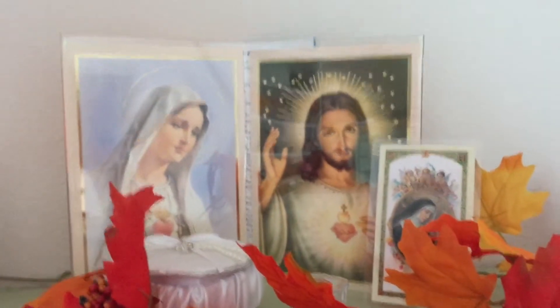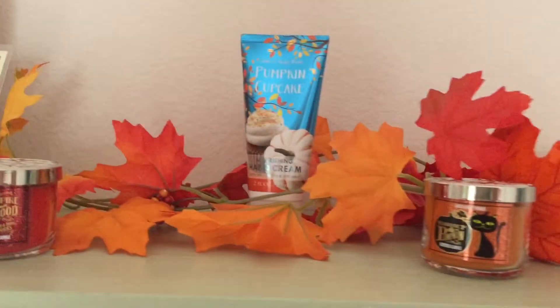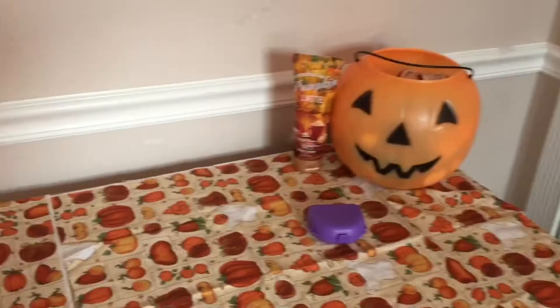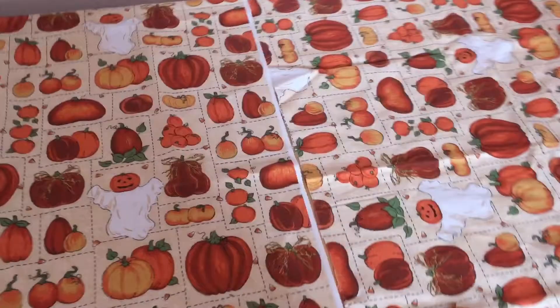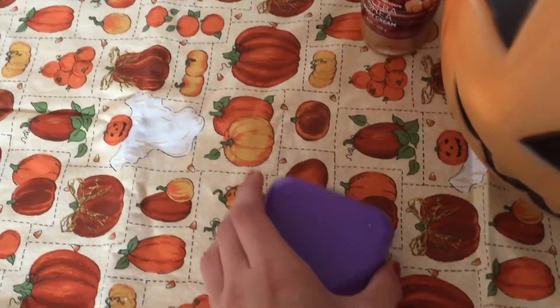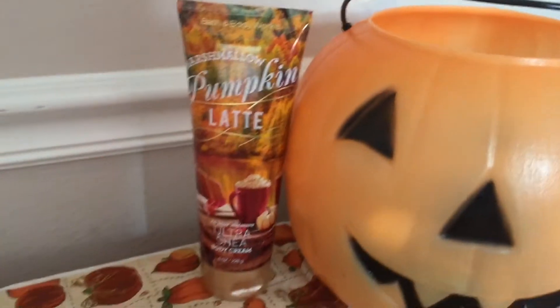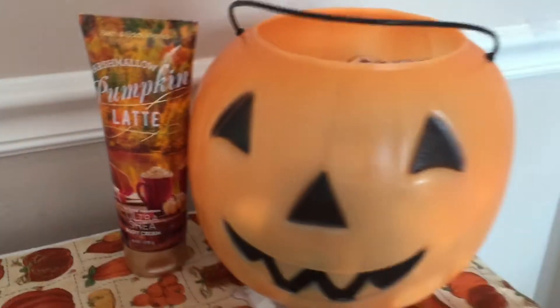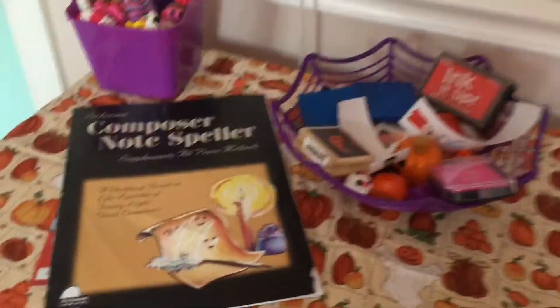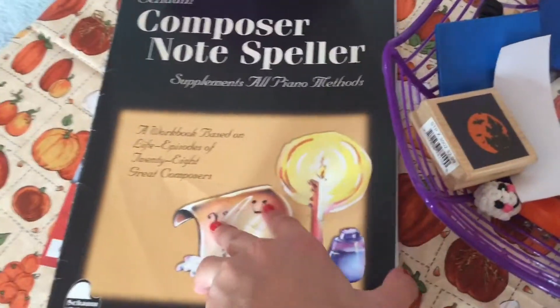Then I had this candle from Christmas — it's in mocha latte swirl. Then I have all my religious stuff and these beautiful pictures. Over here I have some products. This is just a little glance at my drawers. I have this fabric from Joann's — I believe it has some pumpkins and ghosts and it's super cute.